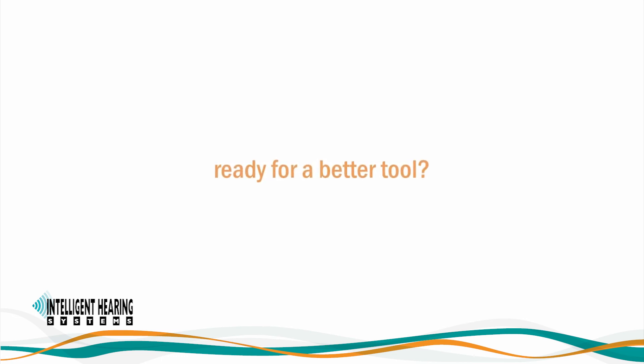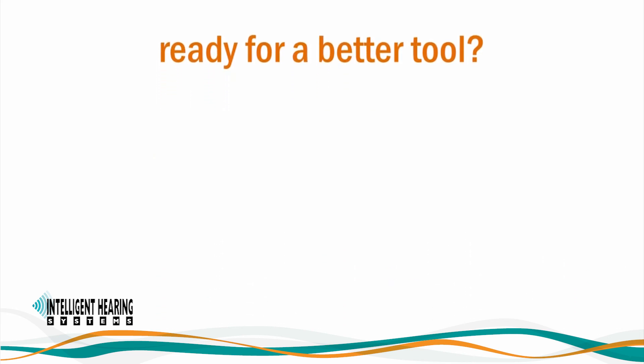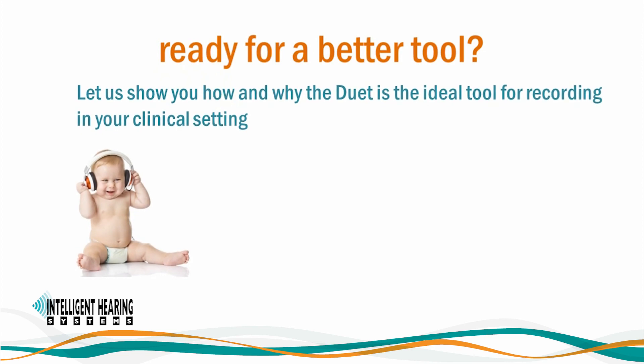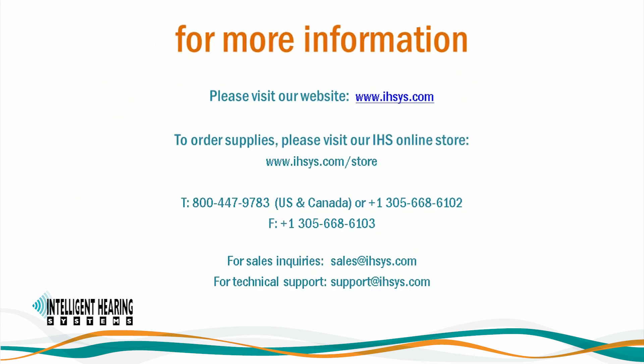IHS's approach to development has always been transparent and one you can trust. The Duet is the innovative platform you have been waiting for. Are you ready for a better tool? Contact us and let us show you how and why the Duet is the ideal tool for recording in your clinical setting. Please contact our sales department or your local authorized IHS distributor and we'll be happy to schedule a demonstration. Thank you very much for your time and attention.